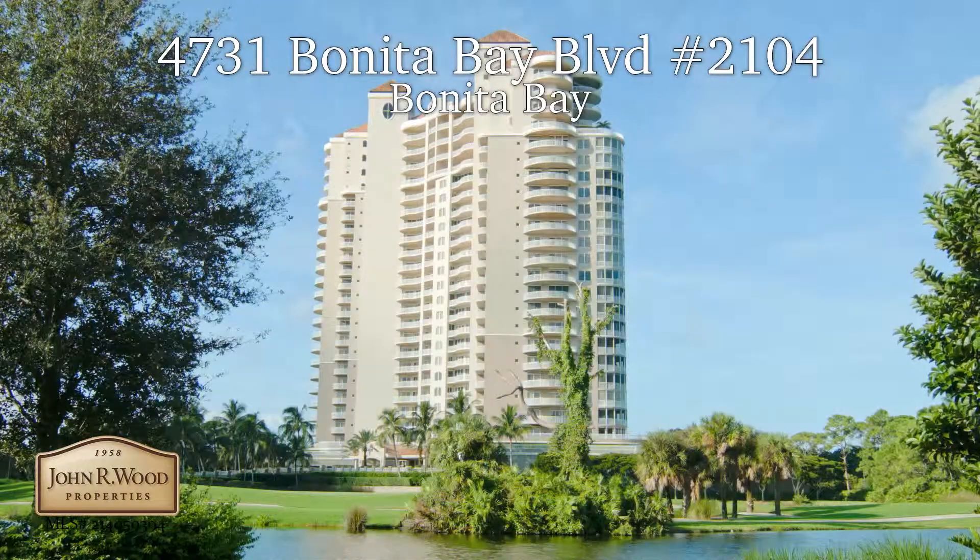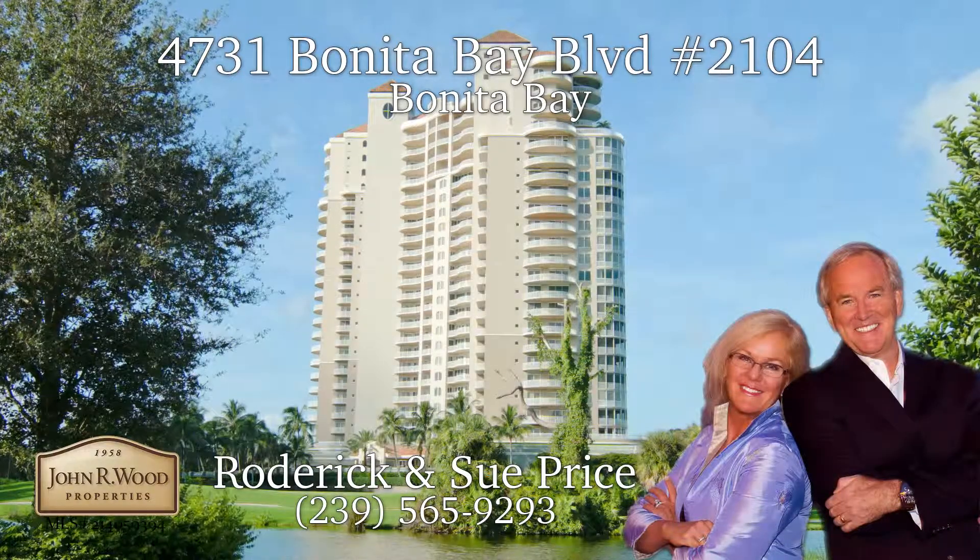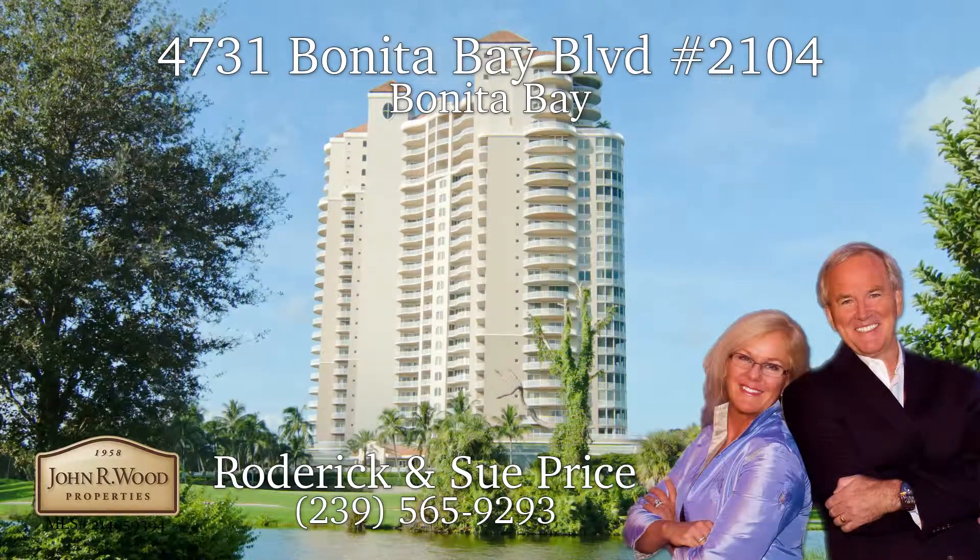To learn more about this property and schedule your own personal tour, contact Roderick and Sue Price at 239-565-9293.